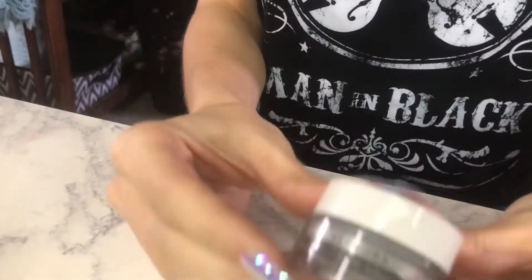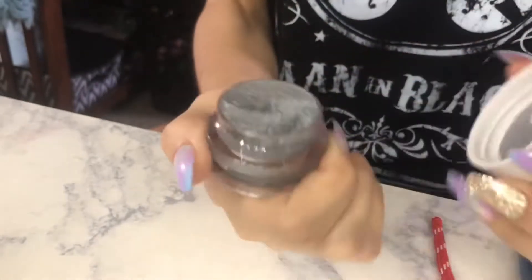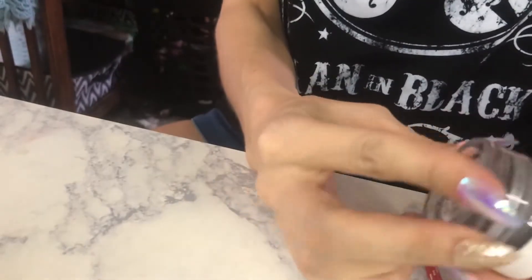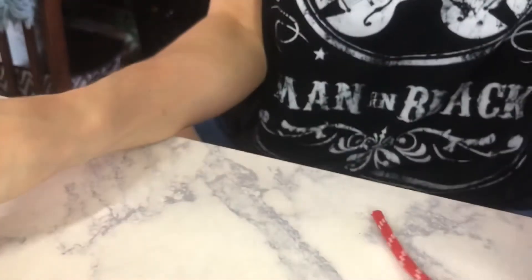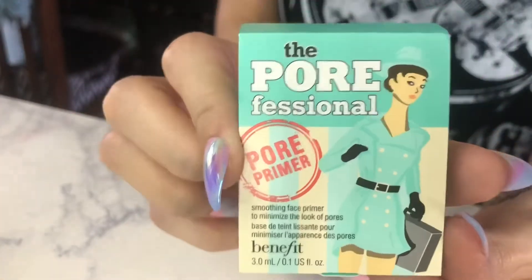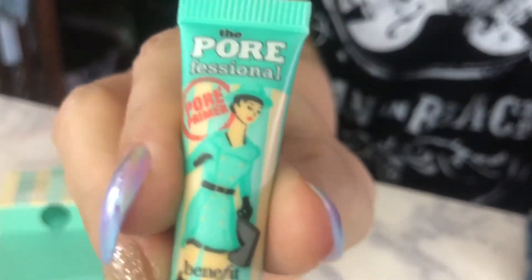I got a charcoal mask — I've actually been really intrigued to try this. It's a mud mask, purifying and mattifying with zinc and copper. And this one I already have but I love it — it's the Pore-fessional, for making your pores even less noticeable.